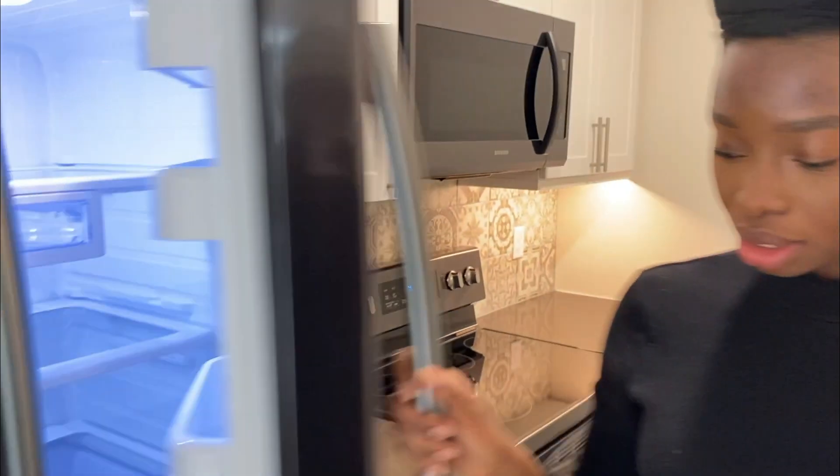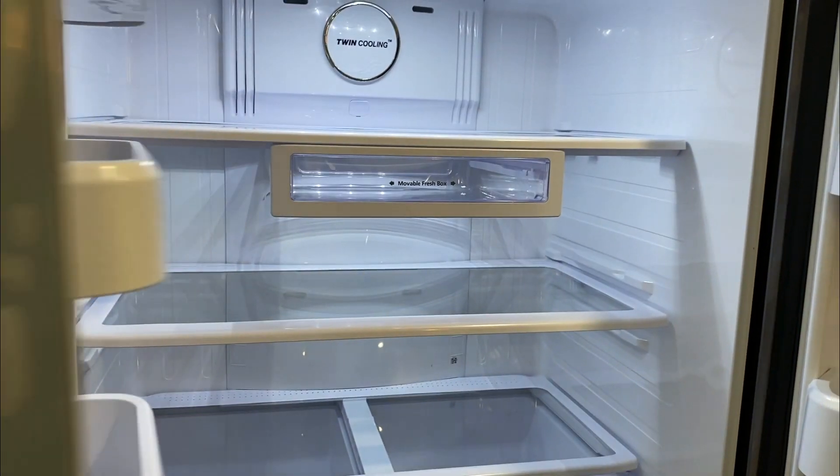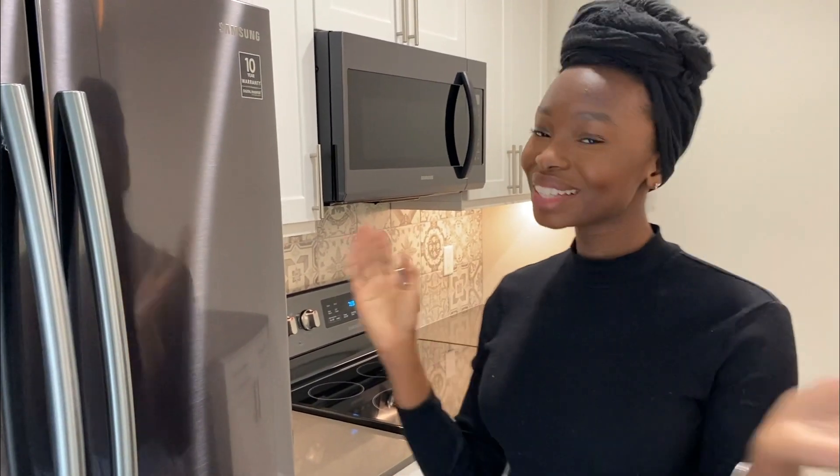And just to take a quick look at the fridge — really big, lots of space. One thing I can honestly say I was looking forward to with the fridge was for it to have like the water filter thing. Unfortunately it doesn't, but nonetheless it's good. I still have my water filter that I can put on the counter or in the fridge, so we're good.